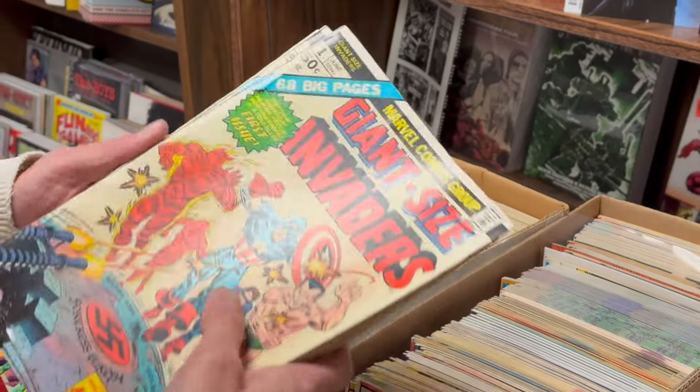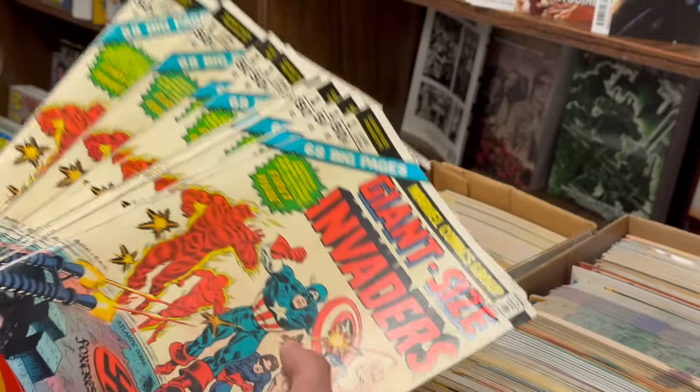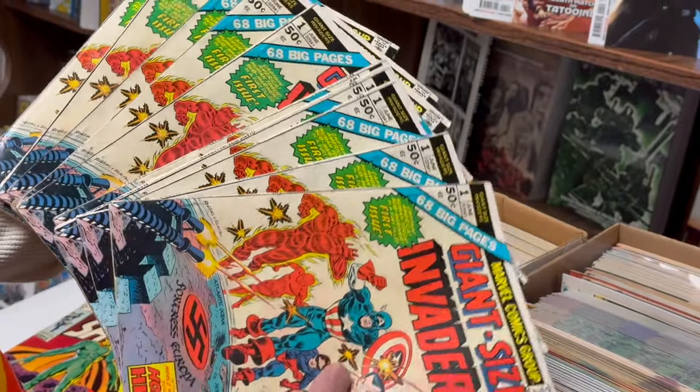We got a stack of Giant-Sized Invaders — ten of these. Those are pretty nice.